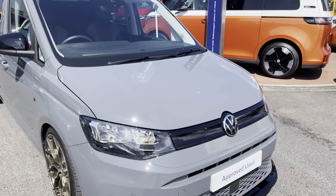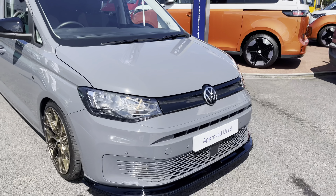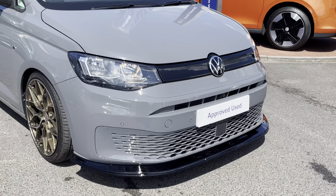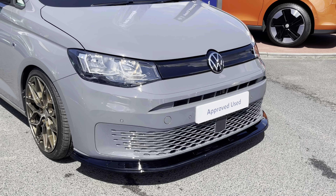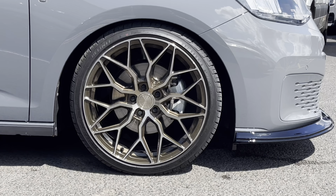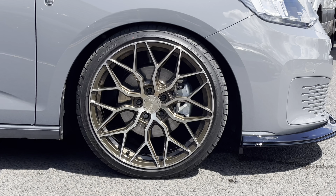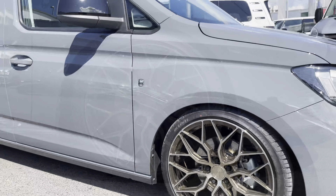This Caddy is finished in the pure grey solid paint colour and across the front of the vehicle it features a colour coordinated front bumper along with a high gloss black front splitter. The vehicle sits on 19-inch F108 alloy wheels finished in a polished bronze colour.